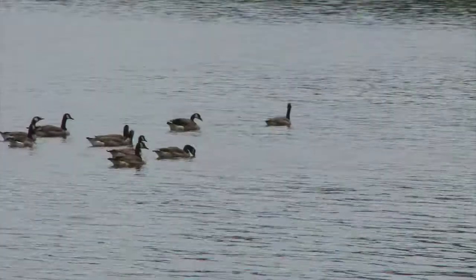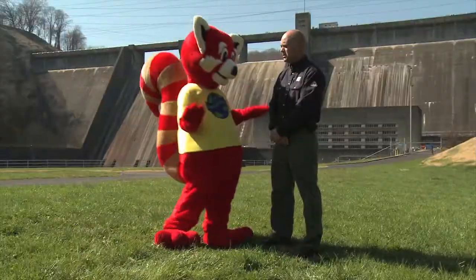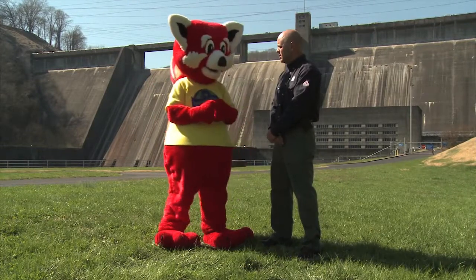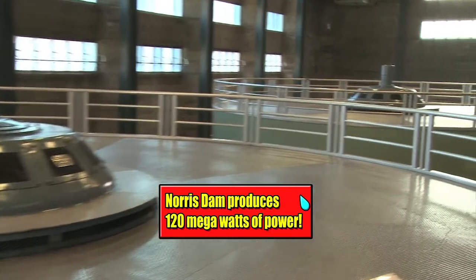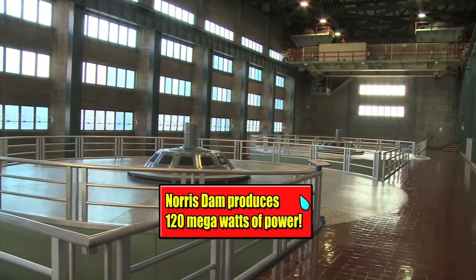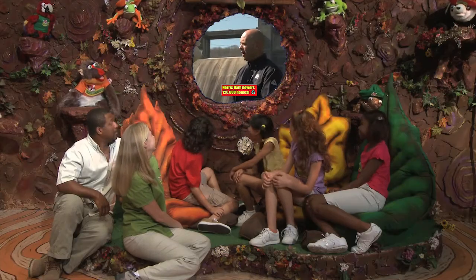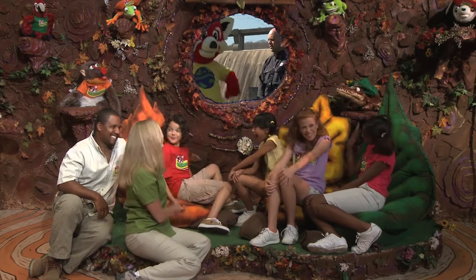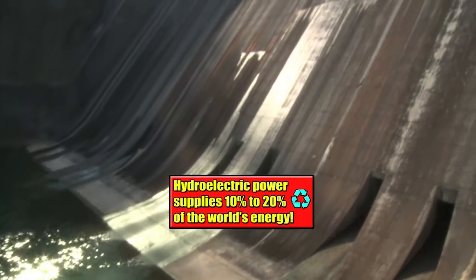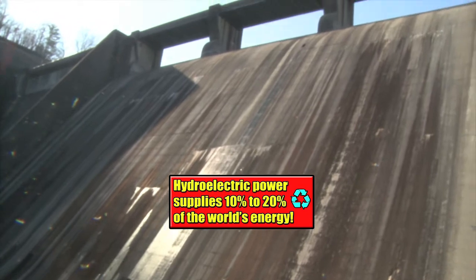As the water moves downstream and is also stored inside the reservoir — how much power does the Norris Dam generate? Well, Ray Ray, Norris Dam has two generators and each one produces about 60 megawatts. So Norris Dam can generate about 120 megawatts at any given time for about 120,000 homes. How much of the world's electricity is supplied by hydroelectric power? Depending upon the source, between 10 and 20% of the world's power is provided by hydroelectric power.